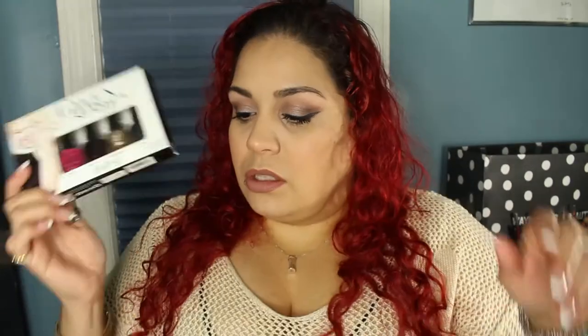The next thing she gave me was the Rock Starlitz Mini Lacquers from the Gwen Stefani for OPI collection. Amazing. My favorite shade is that dark dark gray — it's called 4 in the Morning. This is awesome. Thank you so much, and this is like the perfect size because I don't think I ever go through a whole nail polish bottle.